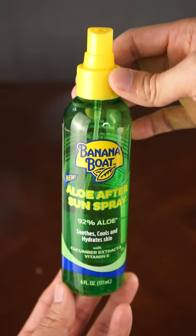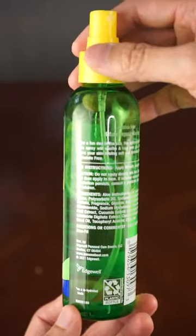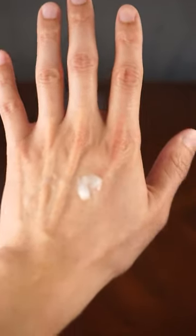This is the Banana Boat Aloe After Sun Spray. It's made from 92% aloe, vitamin E, and cucumber extract, and helps soothe, cool, and hydrate my skin after a long day in the sun.